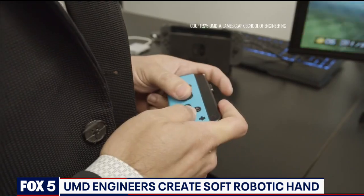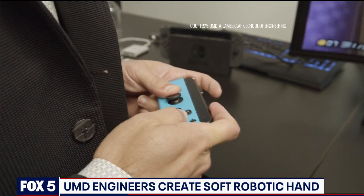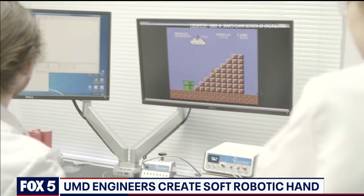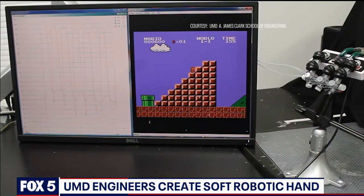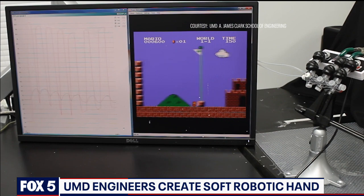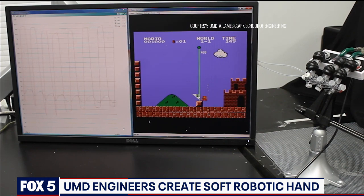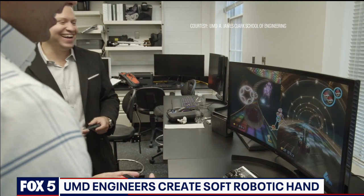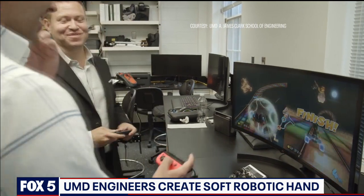One of the reasons we thought about Mario is we thought about what were some of the biggest challenges for evaluating our hands as kids. The students were able to demonstrate that they could use this soft robotic hand to beat the first level of Super Mario Brothers in less than 90 seconds in real time. They were ecstatic — it was really something that was incredibly fun, but scientifically important at the same time.